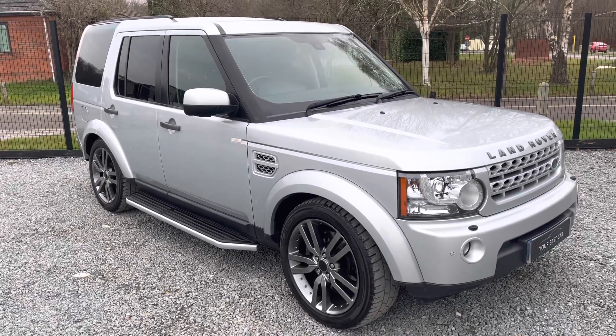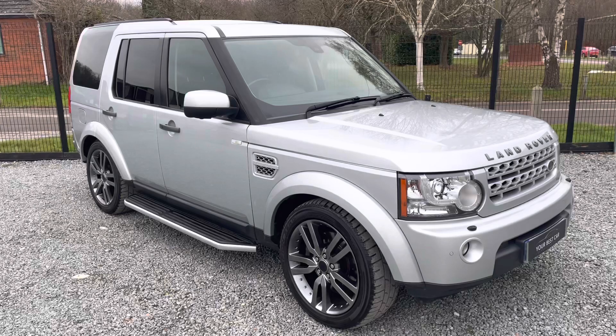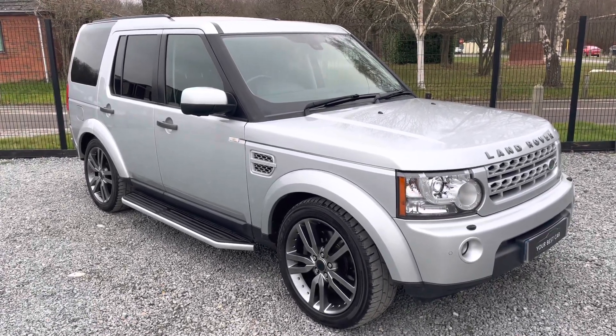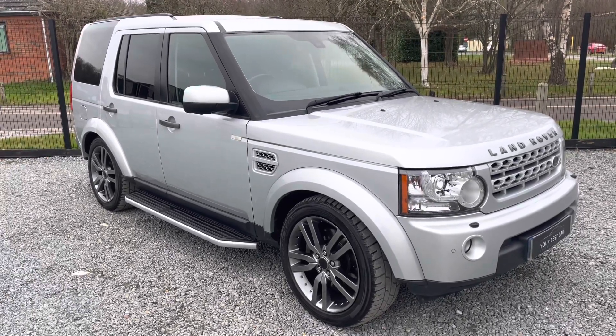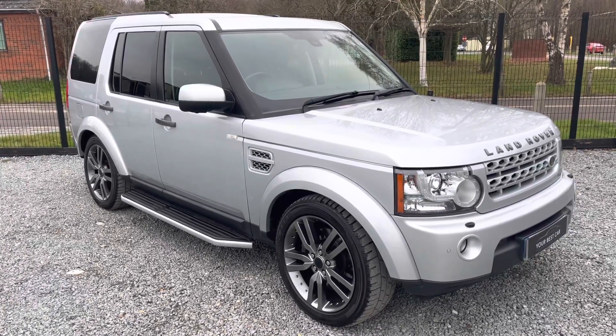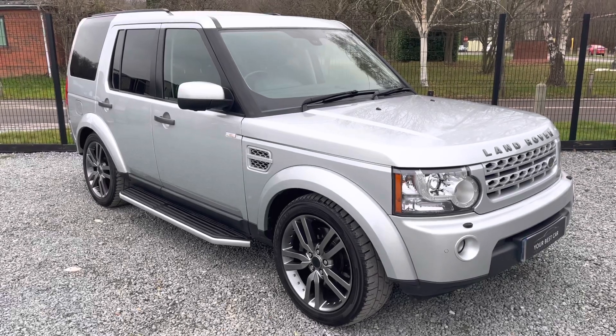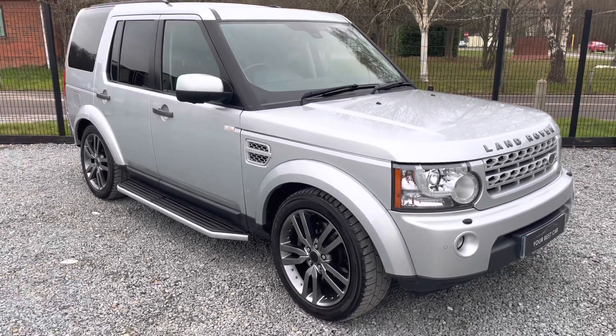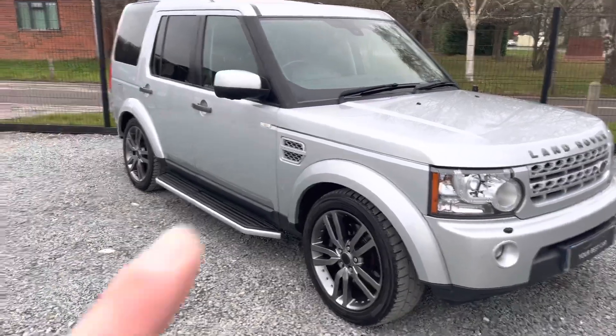Also speak to the team about our 'Car Buy Made Easy' process — this is where we get everything in place so you literally just turn up, view the vehicle, and drive it away, whether that's via finance or your part exchange price. Thank you so much for watching the video of this Discovery 4. If you're looking to purchase one of these, we hope you found this video useful and we hope to speak to you very soon.